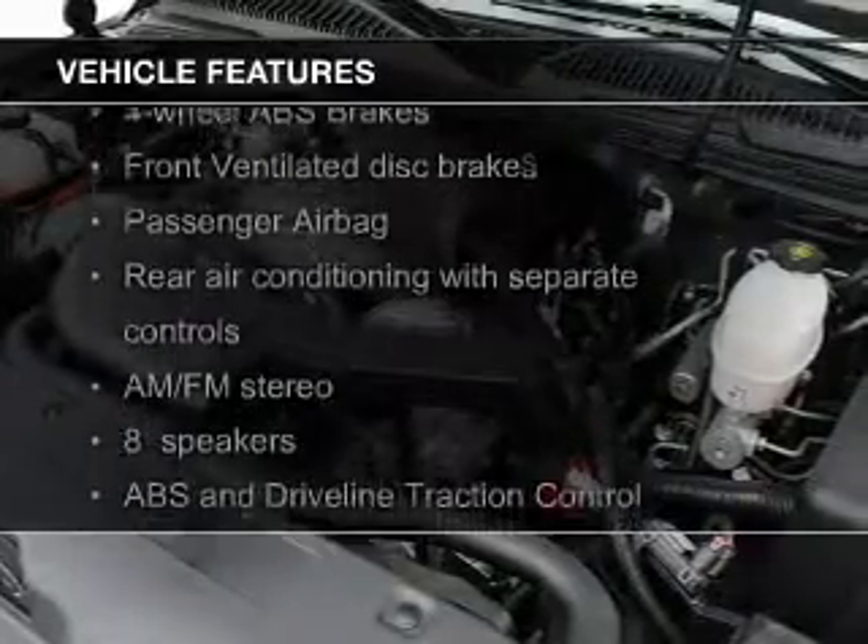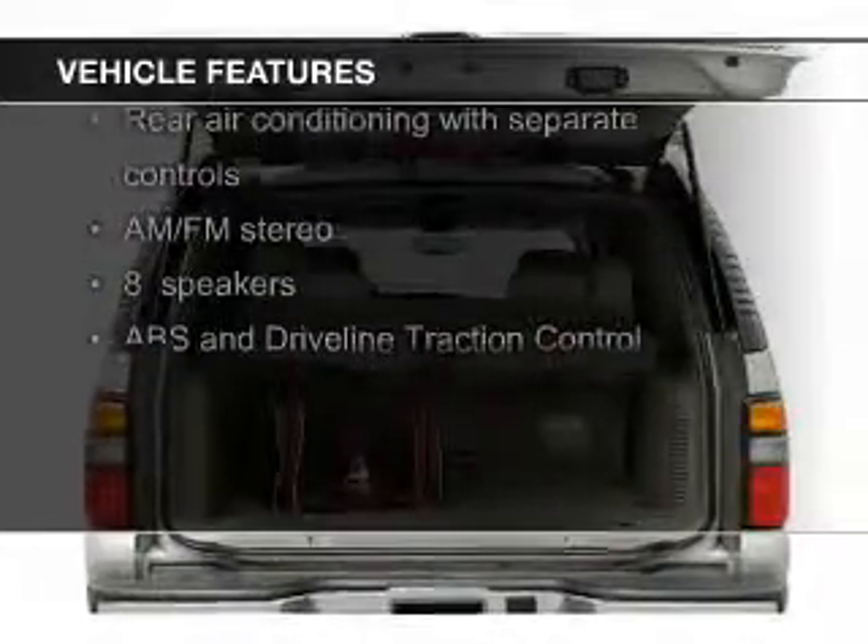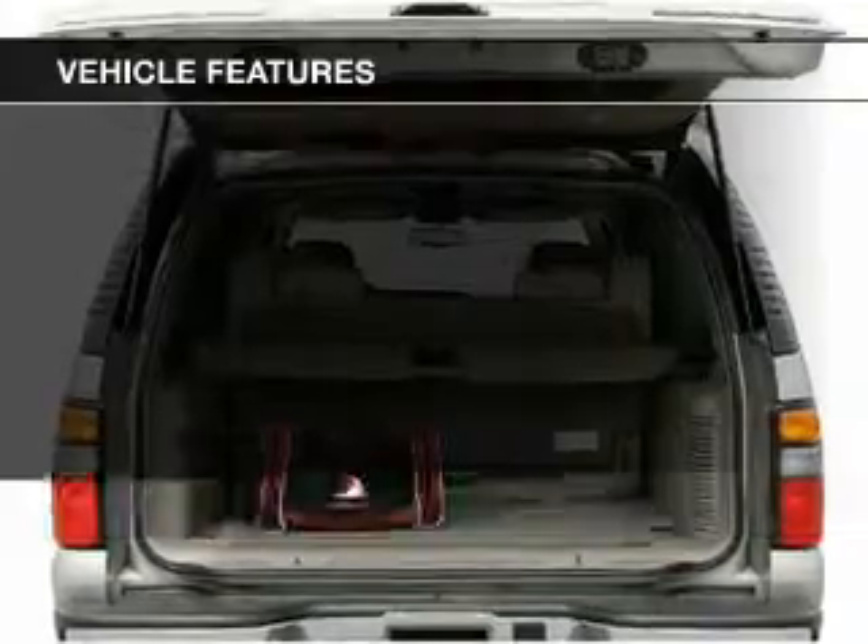heated seats, power folding mirrors, Sirius XM satellite radio, steering wheel controls, and memory seats.